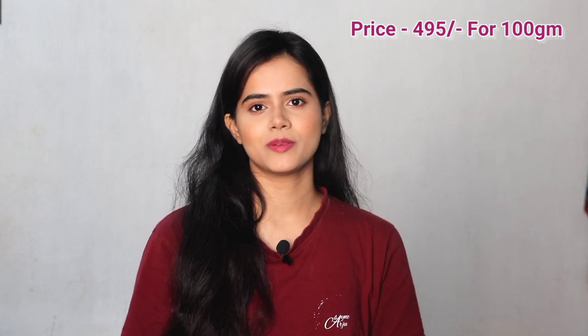It has cute pink packaging and comes in tube form — very convenient while traveling. For 100 grams of product, it's priced at 495 rupees. In the description box I have provided many purchasing links, do check my description box.